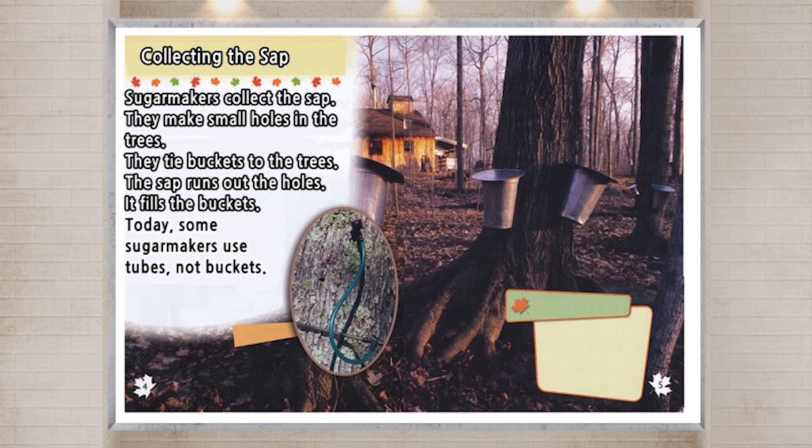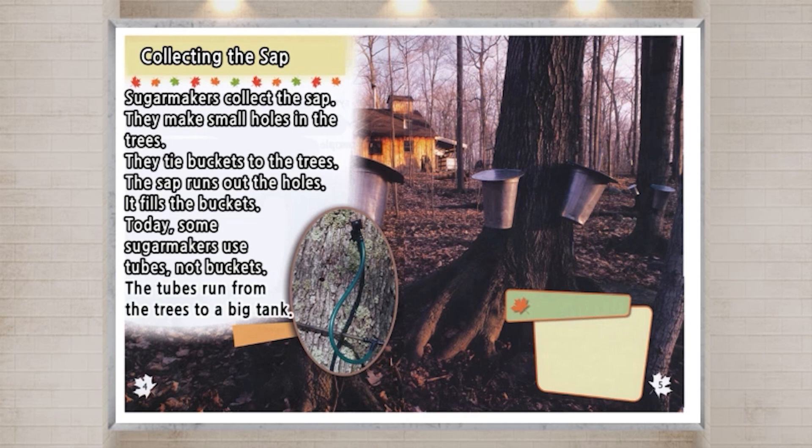Today, some sugar makers use tubes, not buckets. The tubes run from the trees to a big tank.